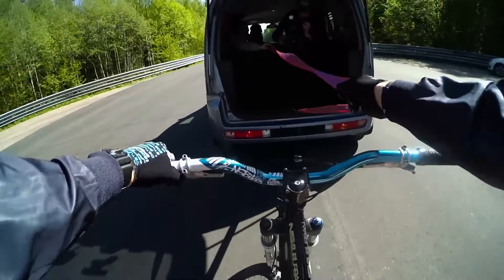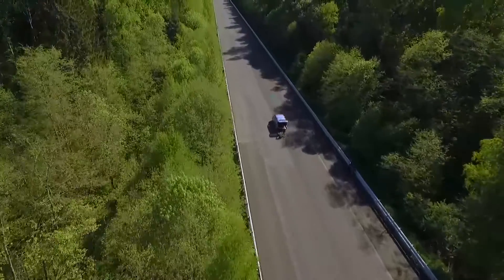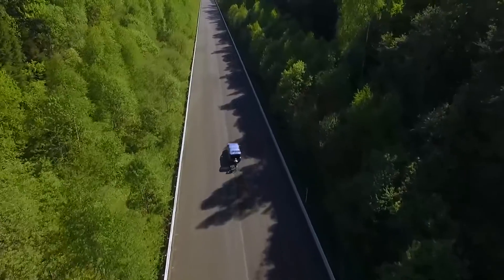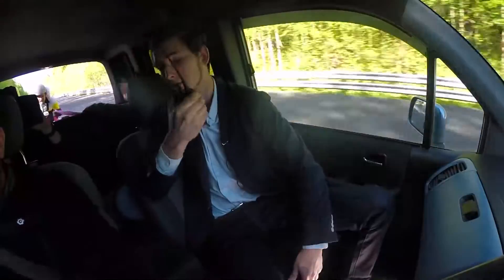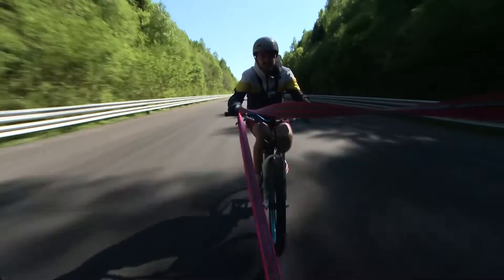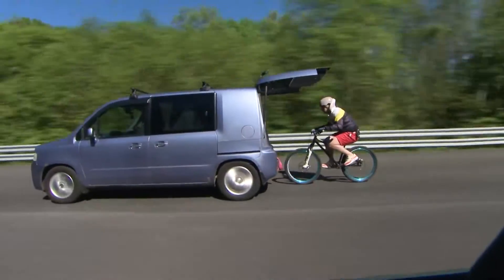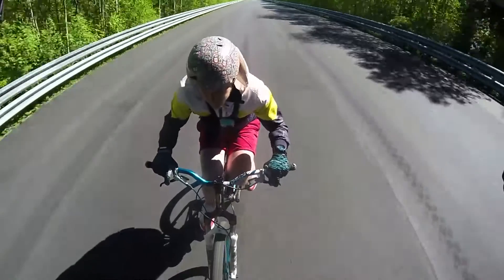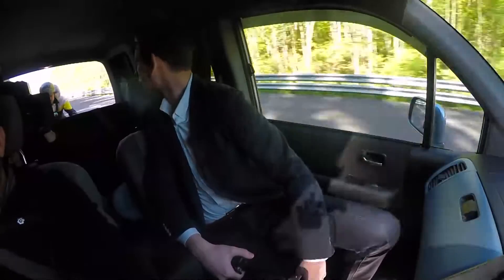Don't forget that our cyclist is a professional athlete and the filming was made on a special site — please don't try to repeat it. The speed climbed: 60, 70, 80, then 90 km/h. After detaching from the tow rope, the speed was still 90 km/h, and he wasn't even pedaling.